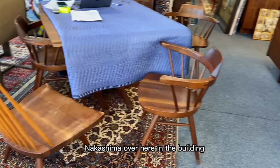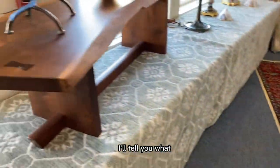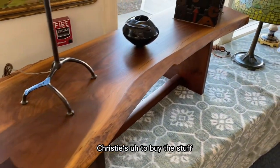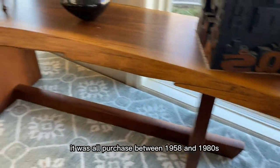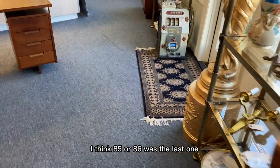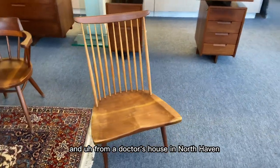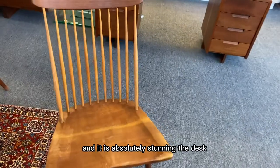Nakashima. We've got lots of Nakashima over here in the building. If you guys are looking for Nakashima, here is your opportunity because you usually have to go to Sotheby's or Christie's to buy this stuff. This is all real. We have the receipts for it. It was all purchased between 1958 and the mid-1980s — I think '85 or '86 was the last one. It's from a doctor's house in North Haven.